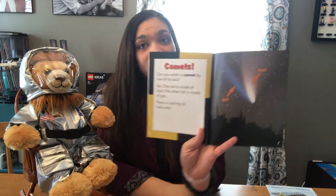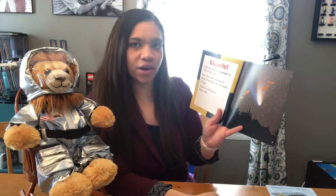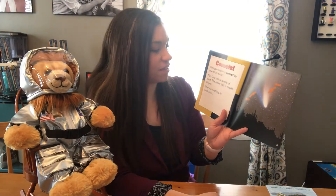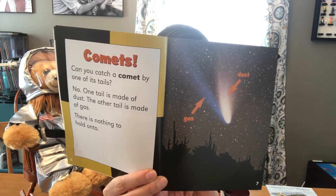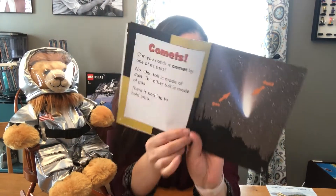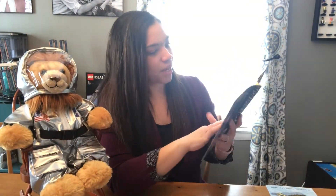So let's start with comets. Can you catch a comet by one of its tails? No! One tail is made of dust, the other tail is made of gas. There is nothing to hold on to. If you look here you can see that there is one tail made of dust and one tail made of gas — nothing to hold on to.